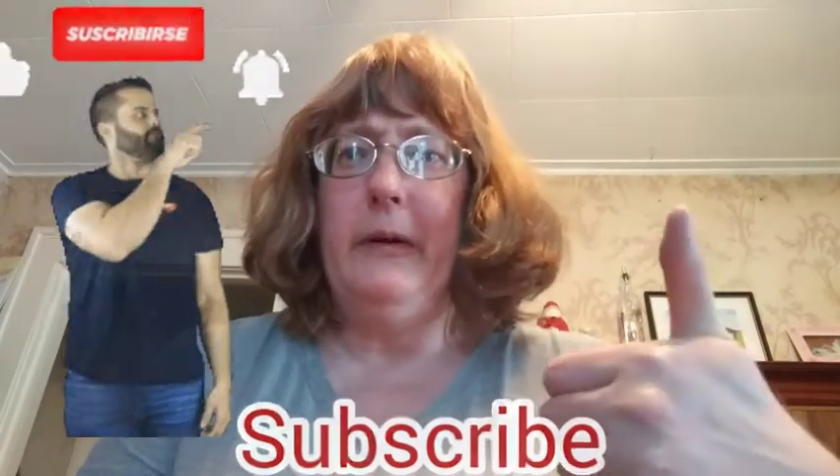With that said, look for that red subscribe button and click on it if you haven't already. Also give this video a big thumbs up and tap that bell so YouTube will notify you when I upload a new video. Let's get into the haul.